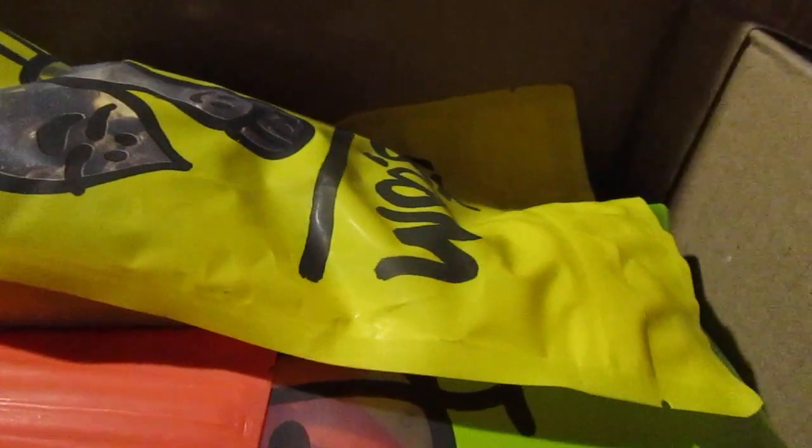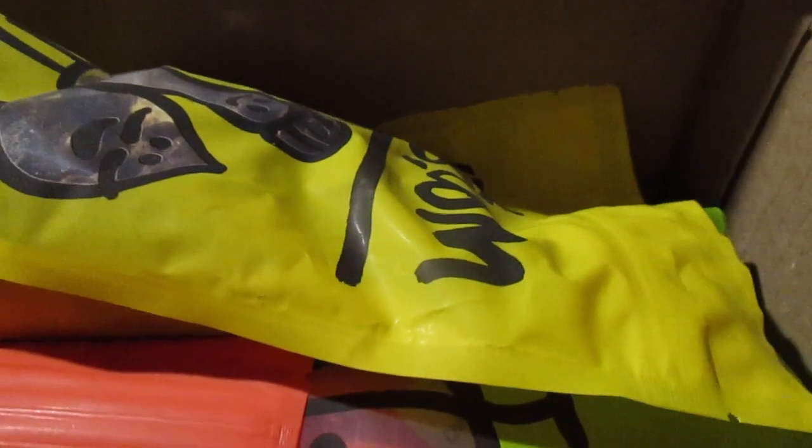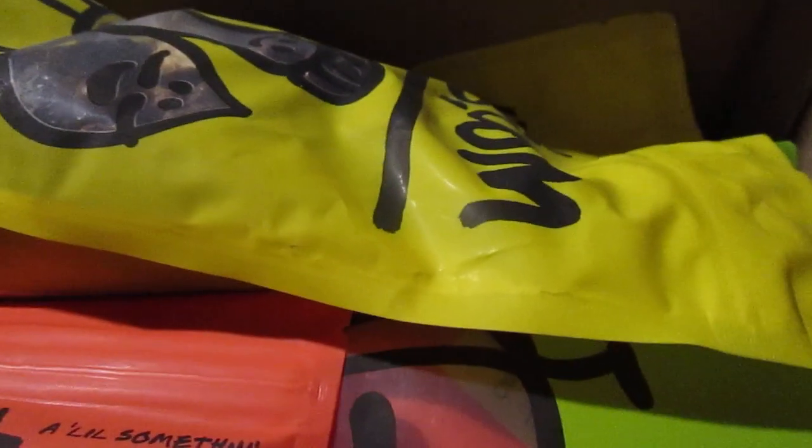Next I have dried mango — this is a whole big pound of dried mango right here in this container, and this was $8.99. I don't think that's bad.